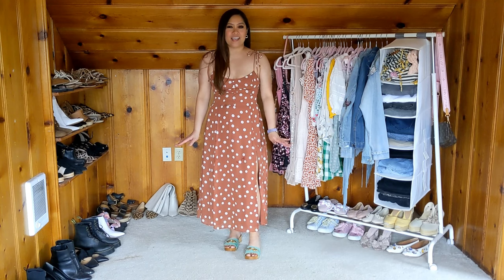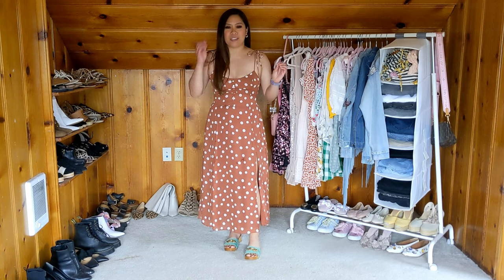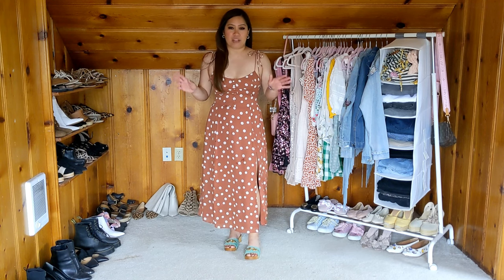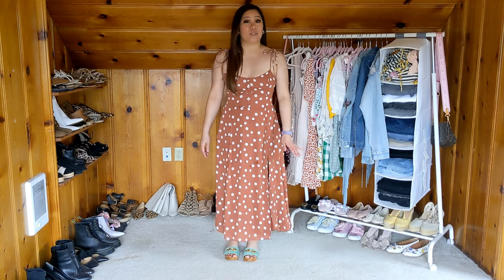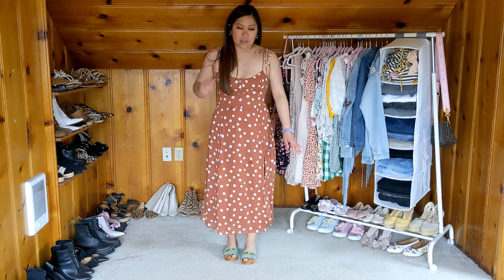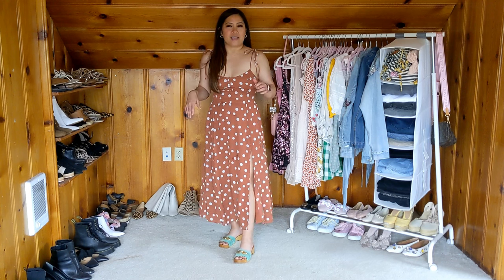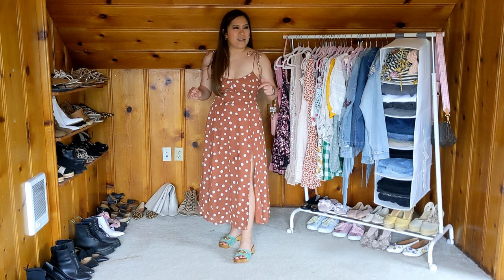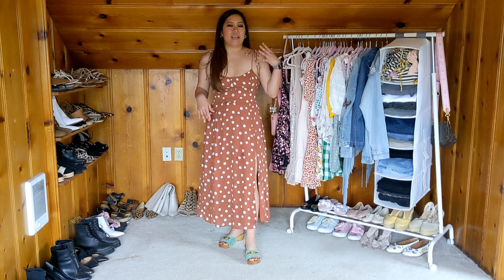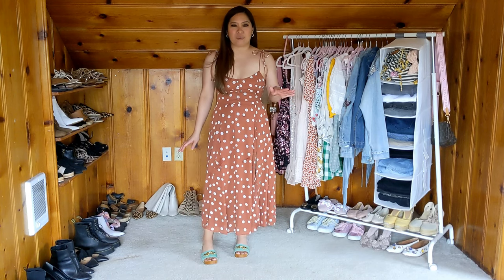This is the first dress. I purchased this from Abercrombie, which is one of my favorite places to shop for petite clothing in general. They've really stepped up their game in the last five years. The price point has been going up a little bit, but the quality is still really there. This dress came in three more colors — a solid pink, a solid white, and maybe a floral one — but when I saw it came out in this brown neutral tone with polka dots, I had to pick it up.